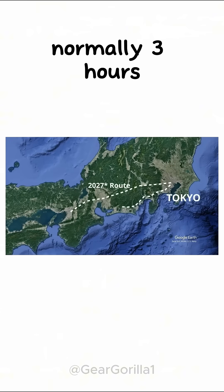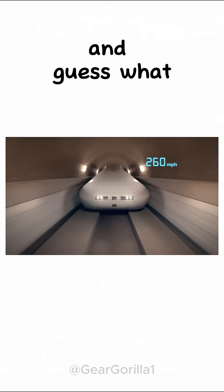At that pace, Tokyo to Osaka — normally three hours — takes just 67 minutes.